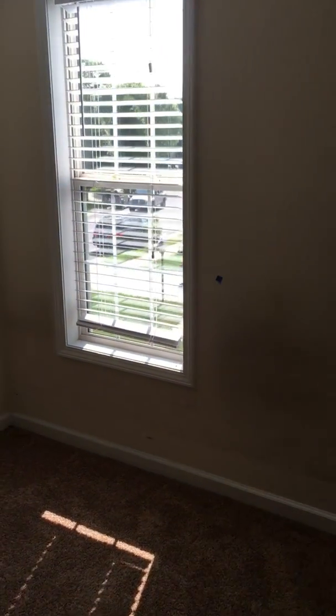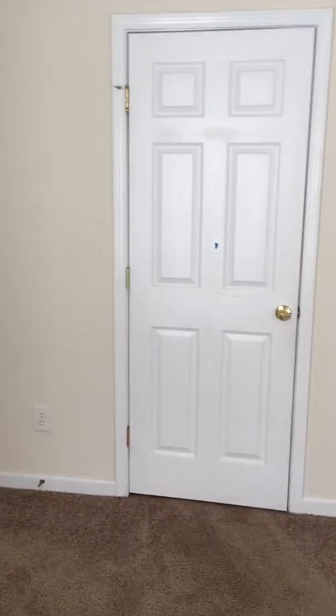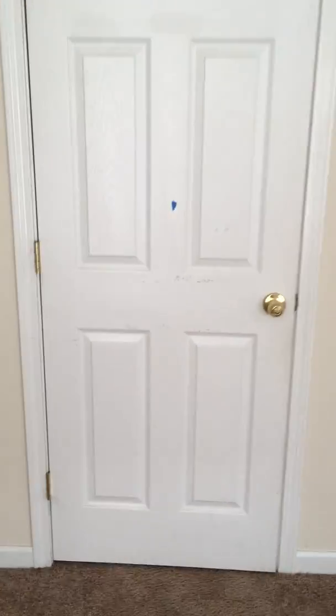First bedroom on the left of the stairs. Blinds are all in good condition. The door has some scuffs on it on the back side. The closet area seems to be in good condition. There are minor scuffs on the wall in between the two doors, and also some scuffs and dirt marks on the left side closet ceiling. On the wall over here, you can see that there is a rub mark.